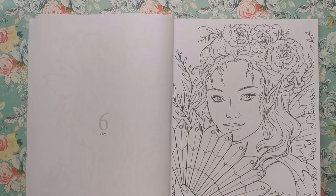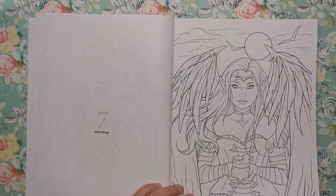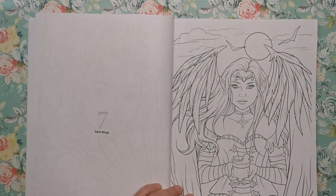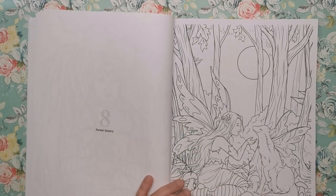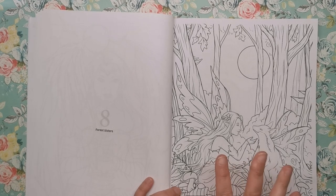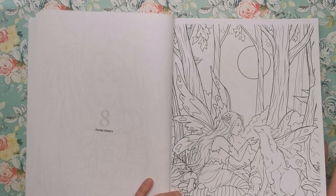This is called Flirt — she's got a big hand fan. Another close-up one for you to practise your skin. We've got Dark Wings, which has a night-time view at the back and you could give it a gothic feel; she seems to be holding a small bubbling cauldron. Then Forest Sisters — this reminds me of a soulmates concept, like Hannah Coleson's soulmates, where the fairy has her own animal counterpart that follows her around and they're sort of family.